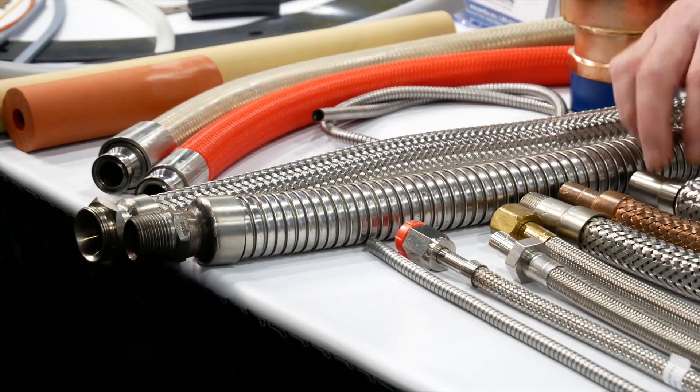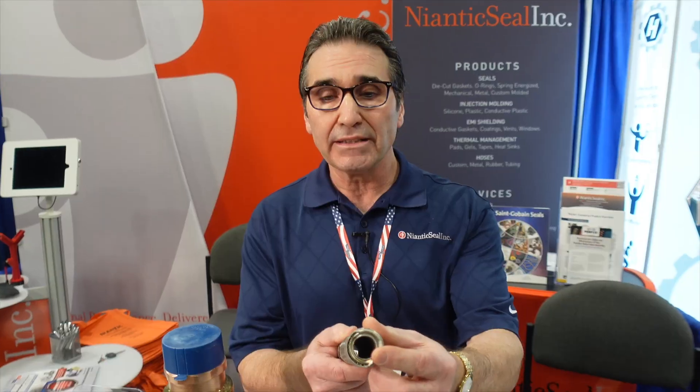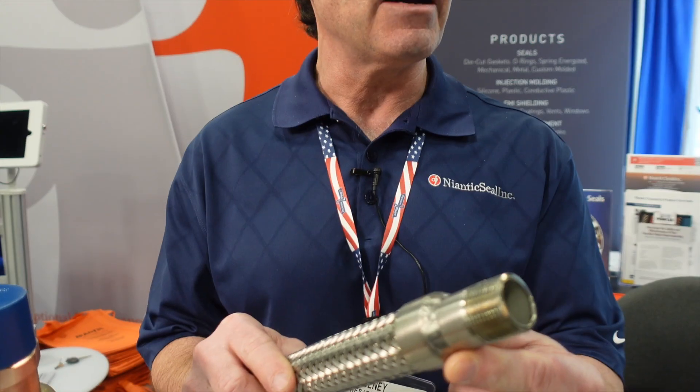Hoses are very simply made up. You basically have a core, which is a flexible corrugated piece of metal. You have a braid on the outside and they're welded together right like that. Then whatever fitting you require for your application, we weld that on — that we do in-house.